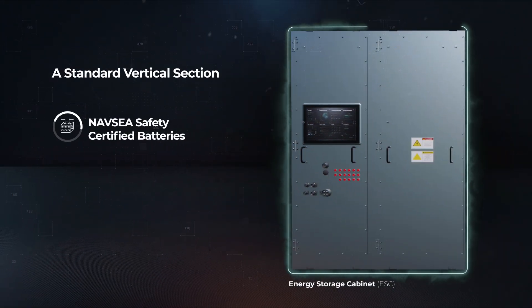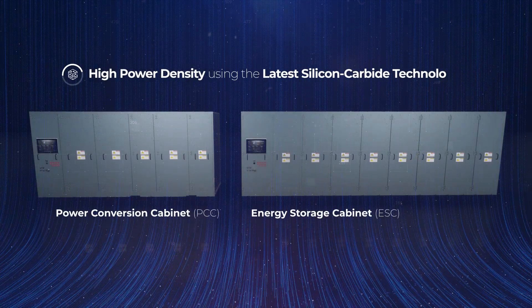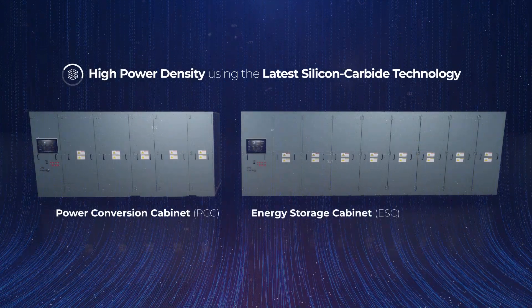The energy storage cabinet uses a standard vertical section that houses NAVSEA safety certified batteries, designed for easy scalability to specific applications. High power density using the latest silicon carbide technology.